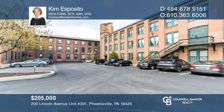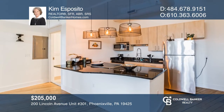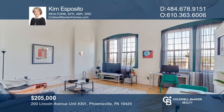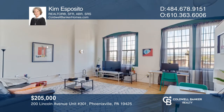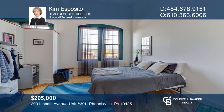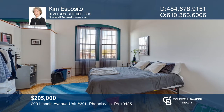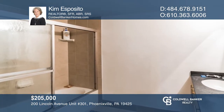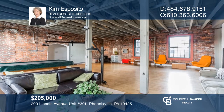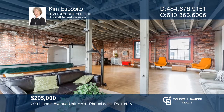Welcome to Unit 301 at Byrne Lofts. This adorable loft is on the third floor and can be accessed from the main lobby by stairs or an elevator. The unit has a kitchen with retro cabinets and granite countertops that opens to the living area. The main bedroom includes a walk-in closet. You're gonna love this one. This home won't last long. Schedule a tour with Kim Esposito.